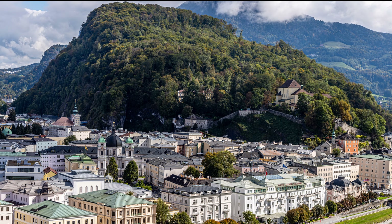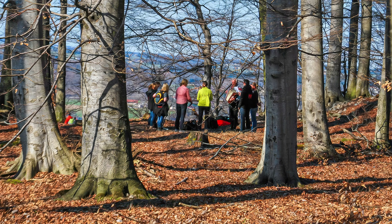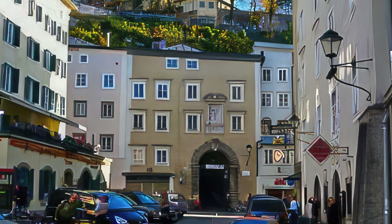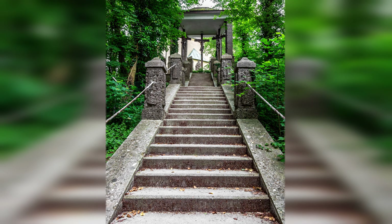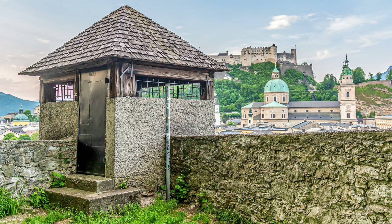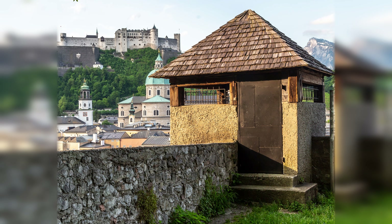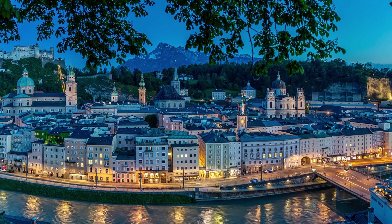As you leave the Mirabell Gardens, not far ahead is the Kapuzinerberg. This forested mountaintop is a popular recreation area for locals but it also has some special things for tourists as well. From the Linzergasse street you can take a narrow steep street up to the top. As you go you pass the stations of the cross, and at the top is the Kapuzinerberg Church. If you walk past the church you come to a lookout at the top of the Bastei wall, where you get a unique view of the downtown across the river with the Hohensalzburg fortress at the top. It is a great place to get a picture in the early morning or just before dark.